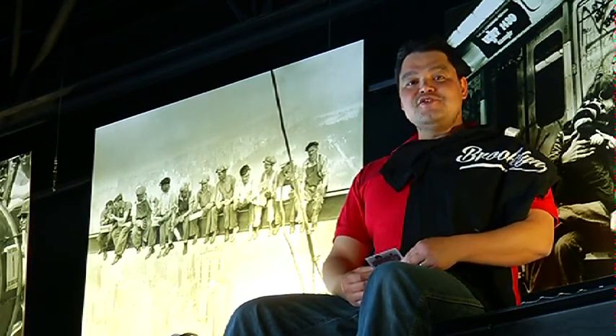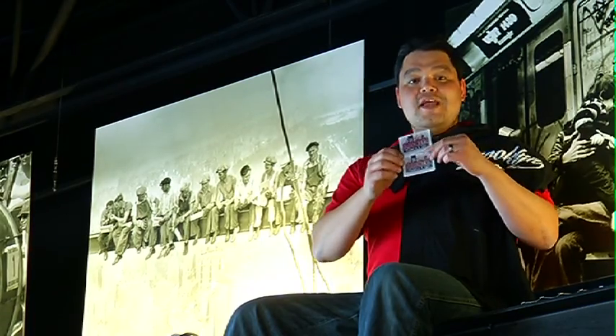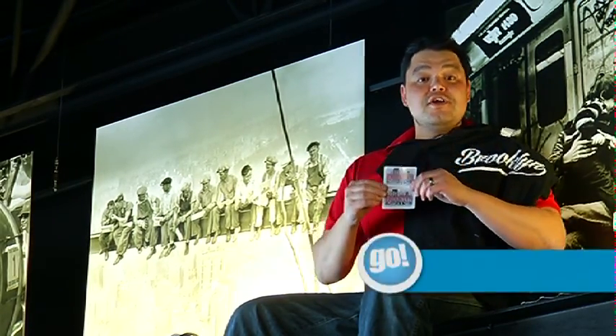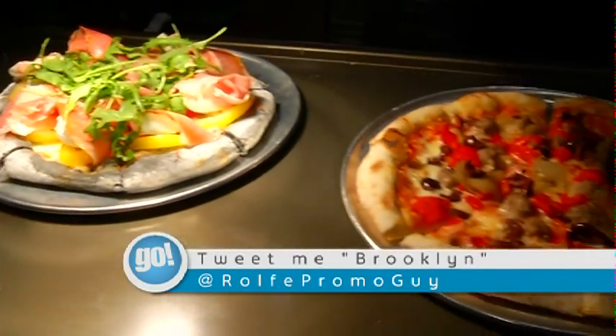Just having lunch with the boys — and you can have lunch too, here at Brooklyn. We have a pair of gift cards to give away. To get those, all you've got to do is tweet me at RoyalPromoGuyBrooklyn. Until next time, where's my slice?